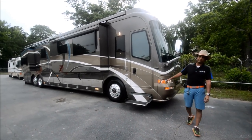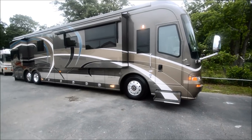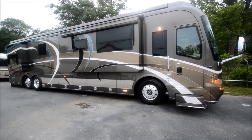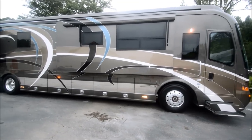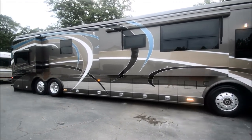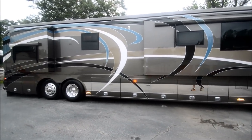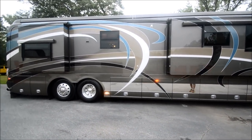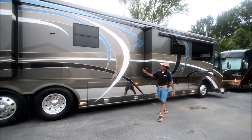Welcome to rvmax.us YouTube video for this 2007 Country Coach Affinity 700 Custom. It's a gorgeous coach — it was a trade-in on a Prevost. Country Coach motorhomes are built about as good as a Prevost. They ride on a Dynomax chassis, just a beautiful riding machine. 45 feet long.